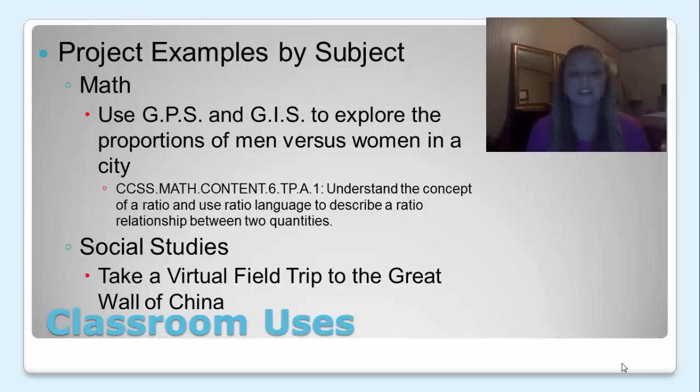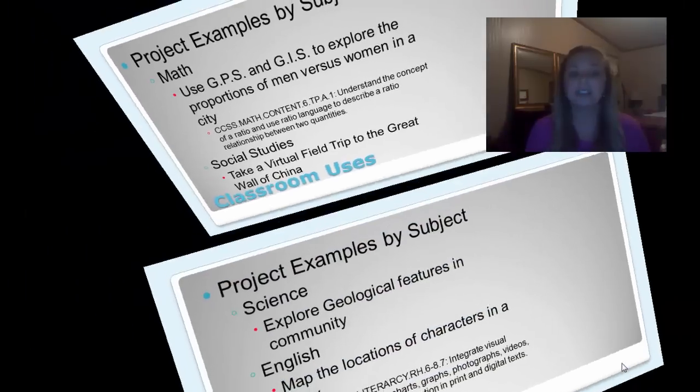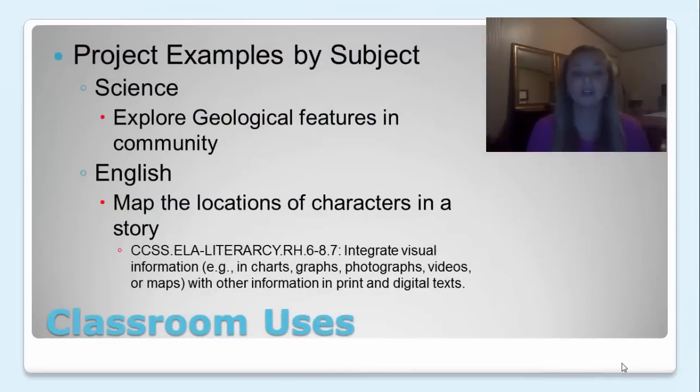In social studies, you could take a virtual field trip to the Great Wall of China or any other landmark you'd like to show your students. In science, you could explore geological features in the community. And in English, you can map the locations of characters in a story or map the plot and follow along. This would fall under integrating visual information like charts, graphs, photographs, videos, or maps with other information in print and digital texts.